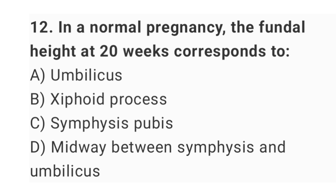Question No. 12: In a normal pregnancy, the fundal height at 20 weeks corresponds to? The right answer is option A: the umbilicus.